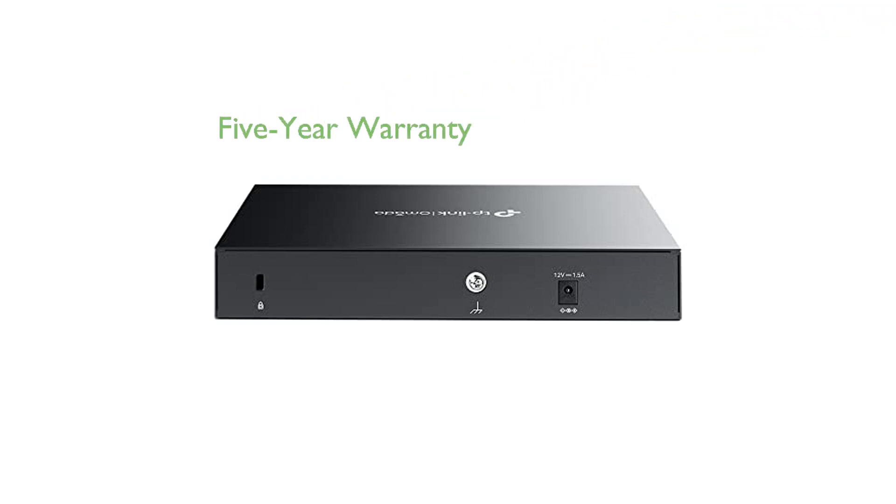TP-Link backs the ER7702 with a five-year warranty and offers free technical support, providing users with peace of mind and confidence in their purchase. The router also includes lightning protection, contributing to its durability and reliability in various network setups.